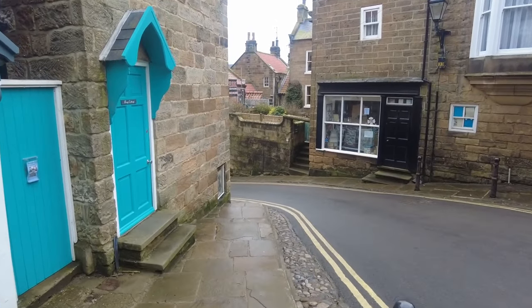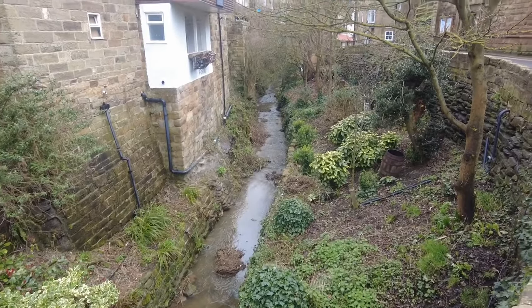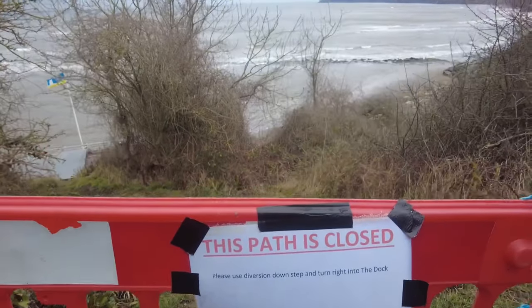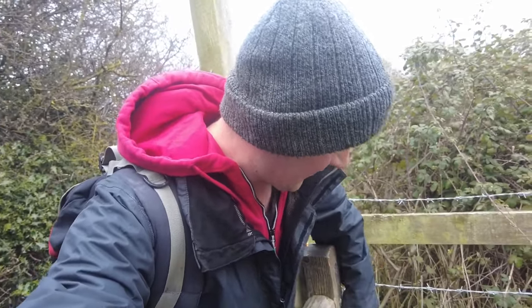So we're walking through all the old streets of Robin Hood's Bay now. I'll not film any more walking footage - the next footage you'll see is when I'm down at the beach, as I know that's what you're all looking for.